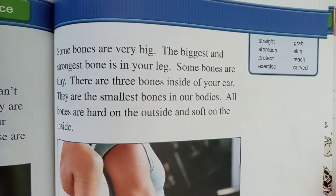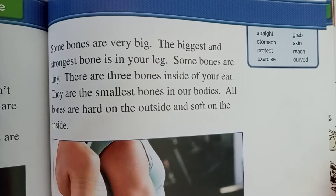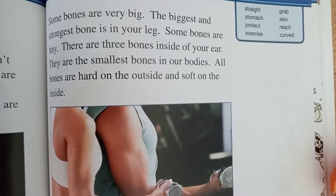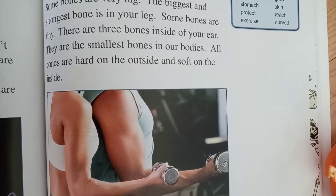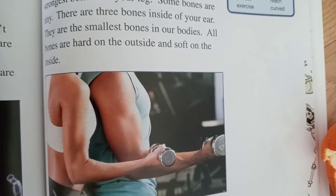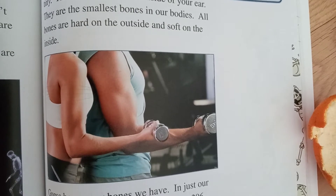Some bones are very big. The biggest and strongest bone is in your leg. Some bones are tiny. There are three bones inside your ear. They are the smallest bones in our bodies. Our bones are hard on the outside and soft on the inside.